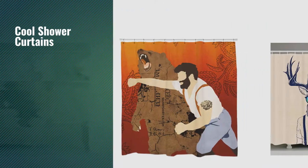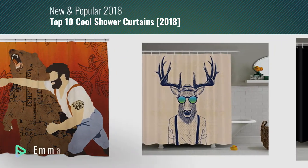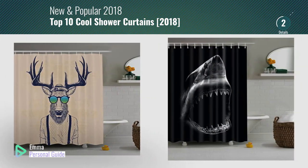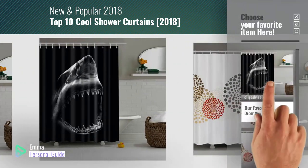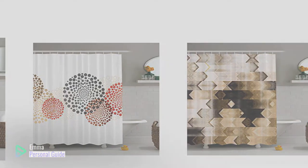If you're looking for cool shower curtains, this video is for you. My name is Emma, your personal guide, welcome to our channel. At any time you can click this circle in the corner and get more info and real-time deals on your favorite products. Ready? Let's start.